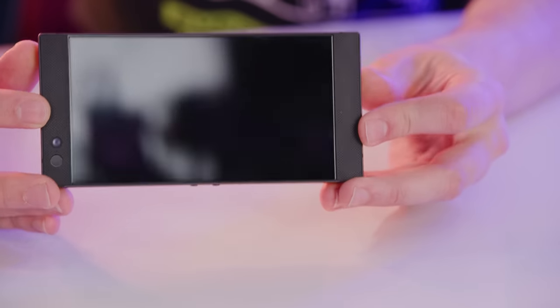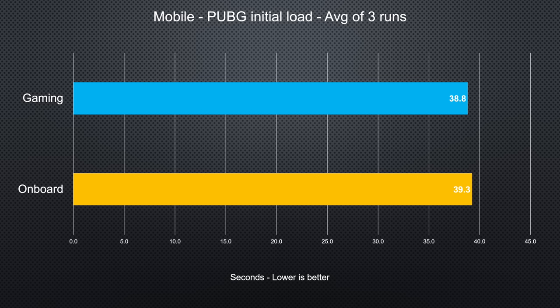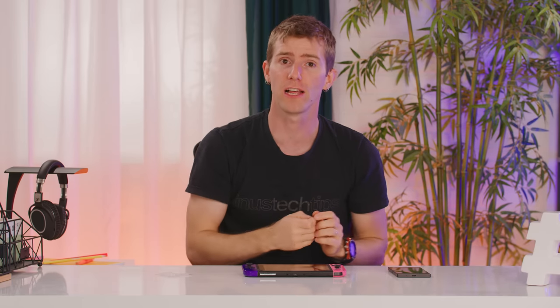Now we move on to our real-world testing: mobile game loading times, starting with Android. We used a Razer gaming phone and PUBG Mobile version 0.8.0 to determine how long it took from tapping the icon to reaching the login screen. The gaming card actually managed to match our onboard storage on the phone, which kind of makes sense given that it has the A1 speed rating — a way of saying it'll handle the random I/O necessary to run apps better than traditional SD cards, which are rated only for sequential read and write speeds.